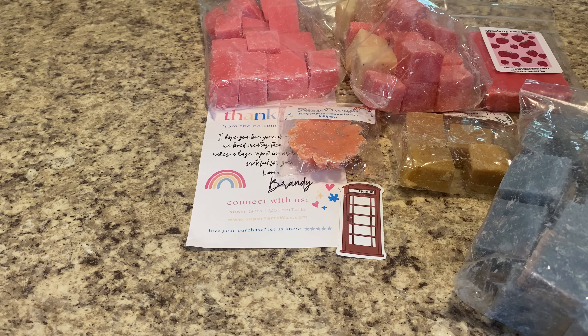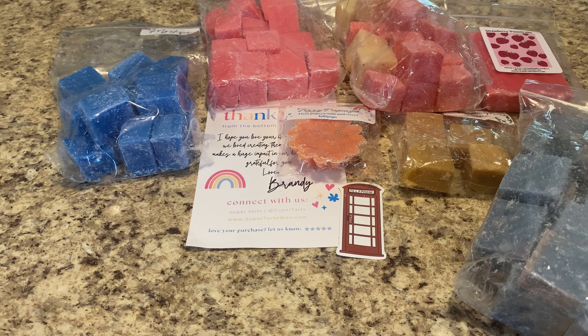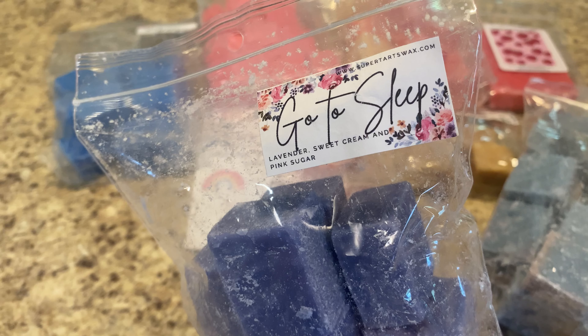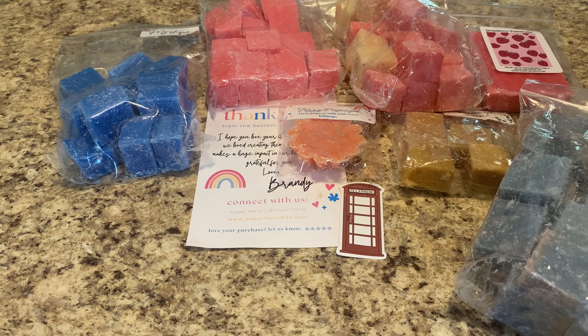I picked up some extras of Mystique, which I haven't had in a really long time. This is shaving cream and pink sugar. I really love shaving cream and I think she has a really great pink sugar oil, so I was curious about this one. It's very, very fresh — a very fresh shaving cream scent. Very pretty and clean; you definitely get the pink sugar. This sounds like the type of scent I'd want to melt when I'm deep cleaning my house.